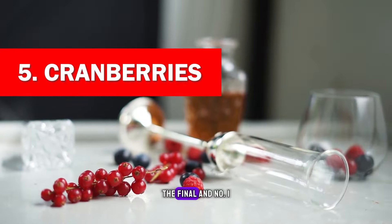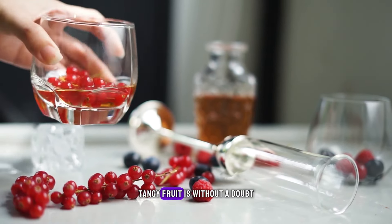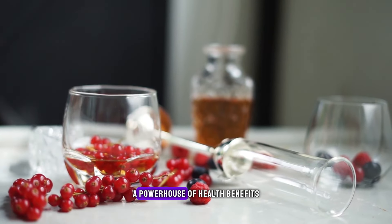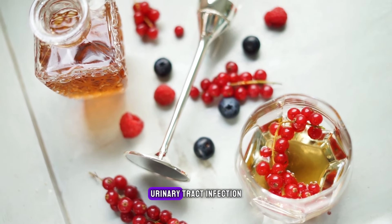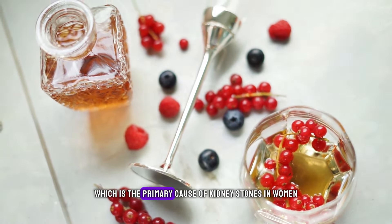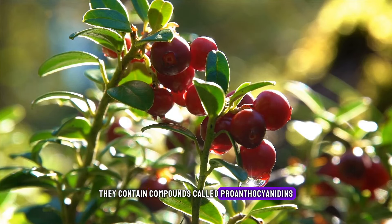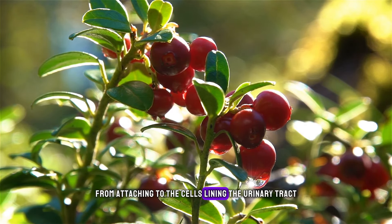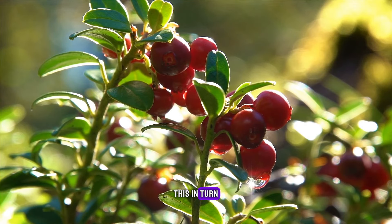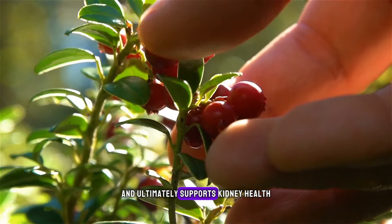Cranberries. The final and number one fruit for cleansing and promoting kidney health is cranberries. This small, tangy fruit is, without a doubt, a powerhouse of health benefits. Cranberries are well-known for their ability to prevent and treat urinary tract infections, which is the primary cause of kidney stones in women. They contain compounds called proanthocyanidins, which are a type of antioxidant that helps prevent bacteria, notably E. coli, from attaching to the cells lining the urinary tract, reducing the risk of developing urinary tract infections and ultimately supporting kidney health.